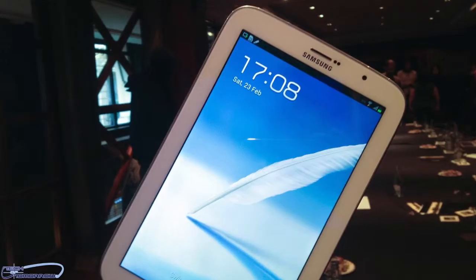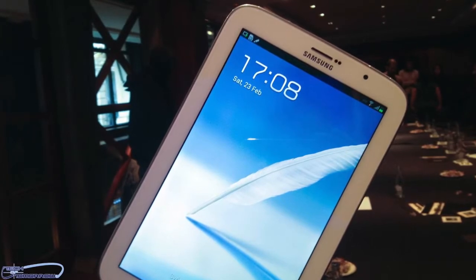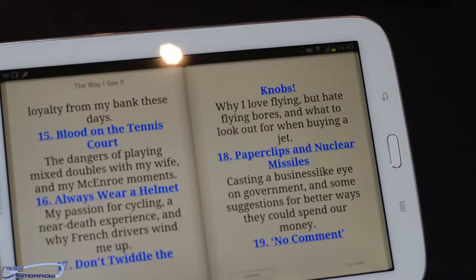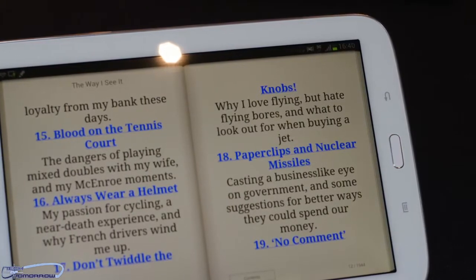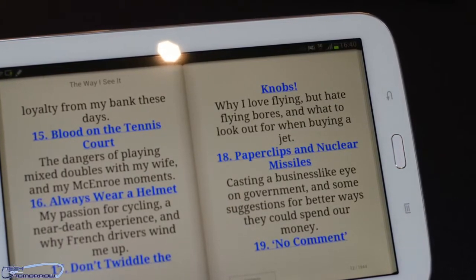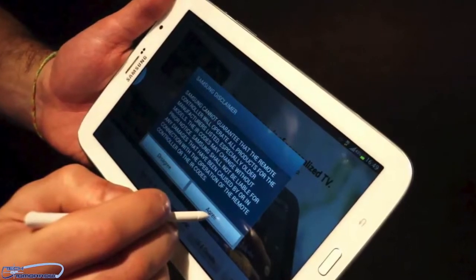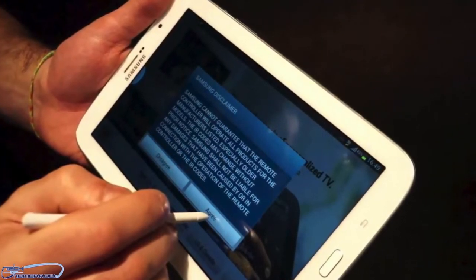One other really cool feature unique to the Note 8.0 is an enhanced reader's mode that automatically adjusts screen settings to optimize the device for reading e-books, a new remote program designed to replace your universal TV remote, and an enhanced multimedia Windows mode that really shines on the new 8-inch screen.